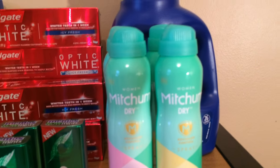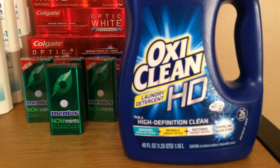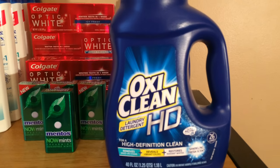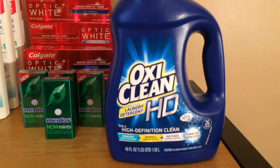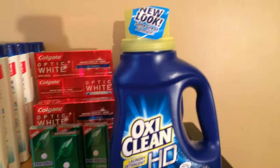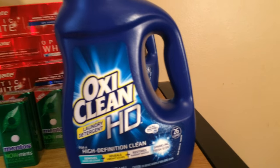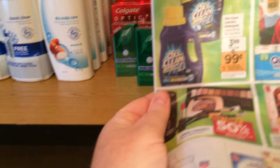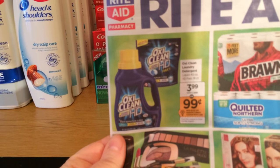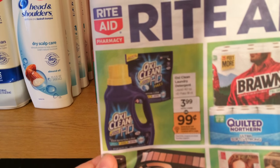The OxiClean HD — these are $3.99 and there was a $3 off coupon in today's insert, making this $0.99 each. There doesn't seem to be a limit. If you like this brand, it's really cheap. I like OxiClean, so that's a great deal.